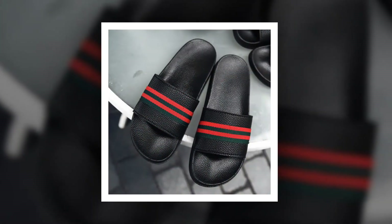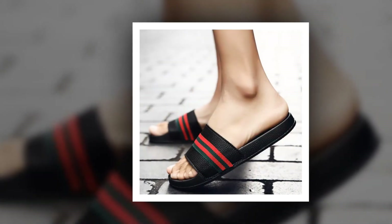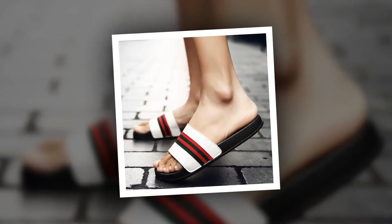The outsole material of this slipper is made of rubber. PU has been used as upper material. You can choose this slipper from two different colors. To get more information about this men's beach slipper,